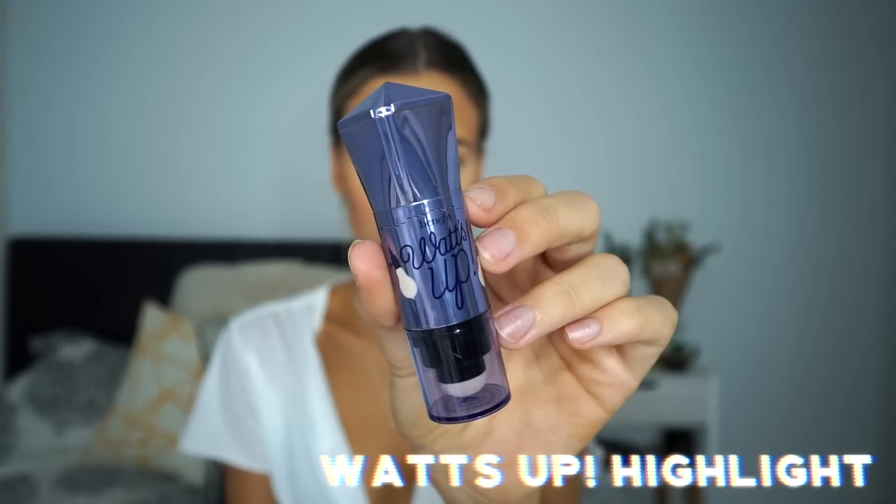I'm just going to take the What's Up highlighter to highlight my face. This is a cream highlight but I do like to put it on top of powder — everyone's different, I just don't mind how it looks on top of powder, so I'm going to lightly highlight the high points on my face.